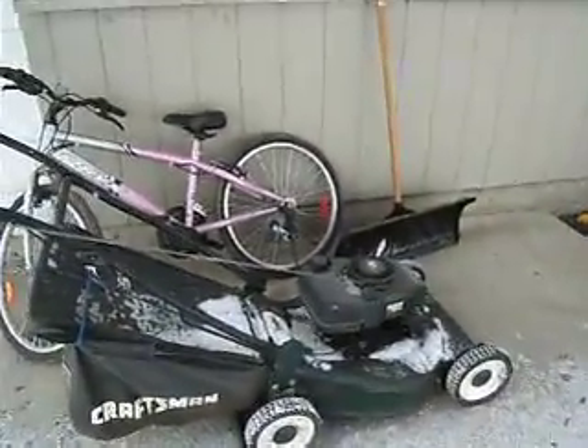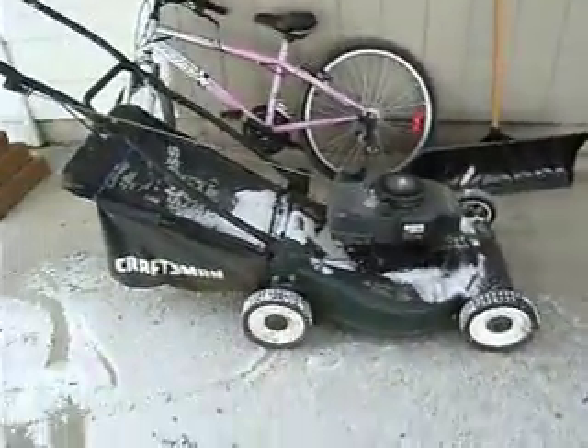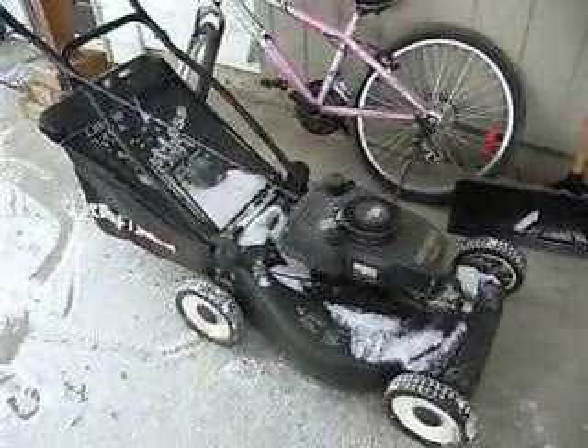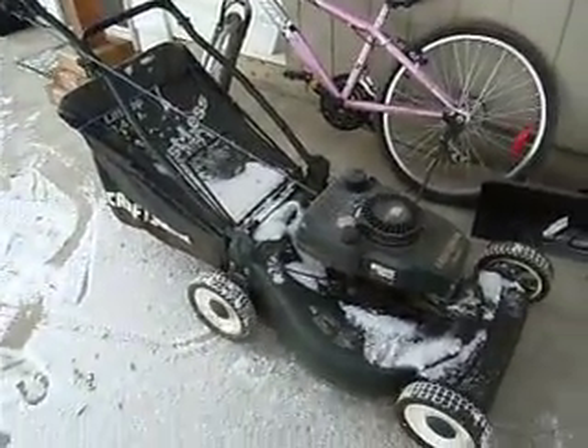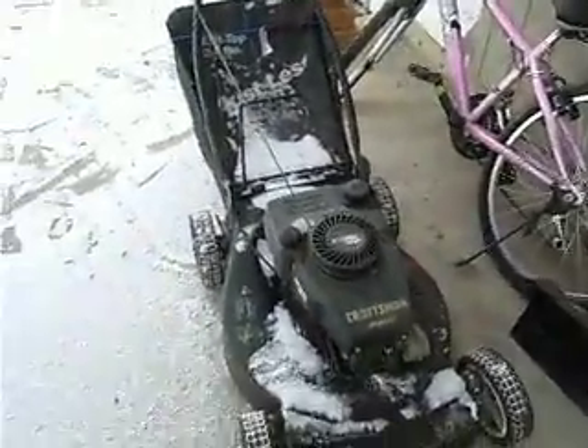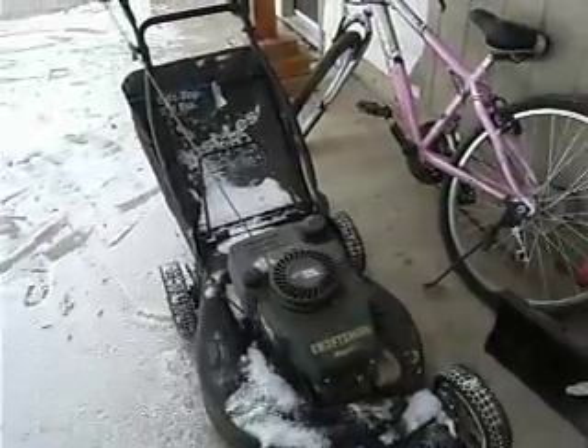Hey guys, yesterday I was coming home from our hockey game — a Head Girls Hockey Game — and I walked down the back alley and found this. I went and asked the owner and he said nope, just take it. Pretty cool.